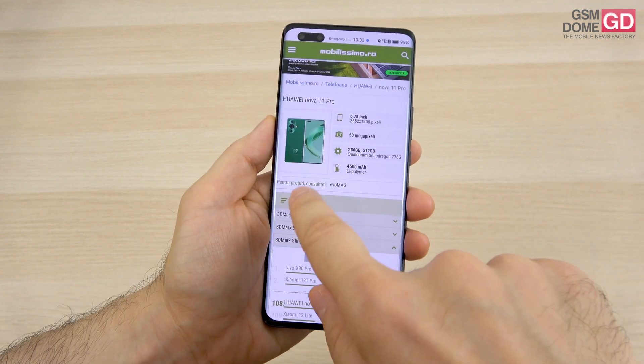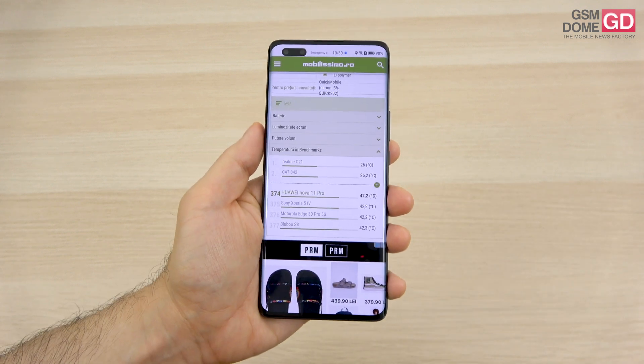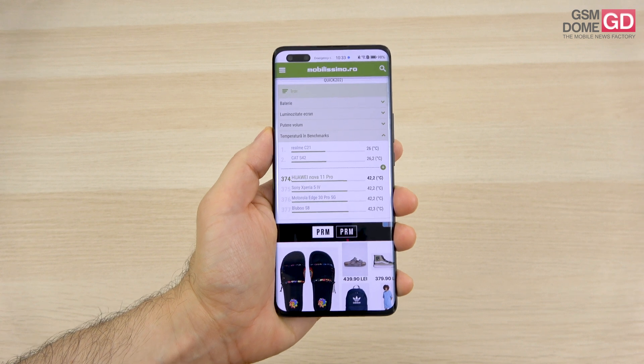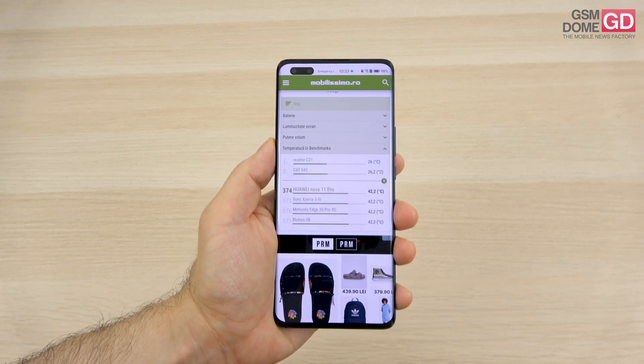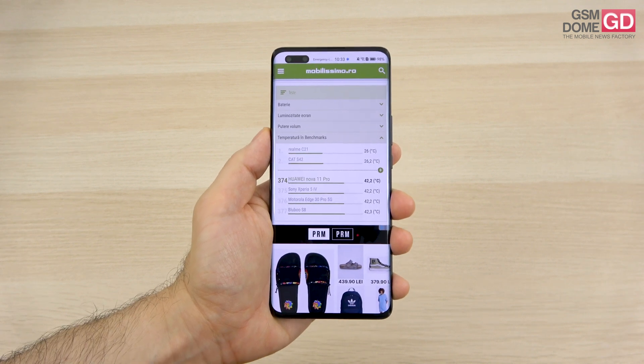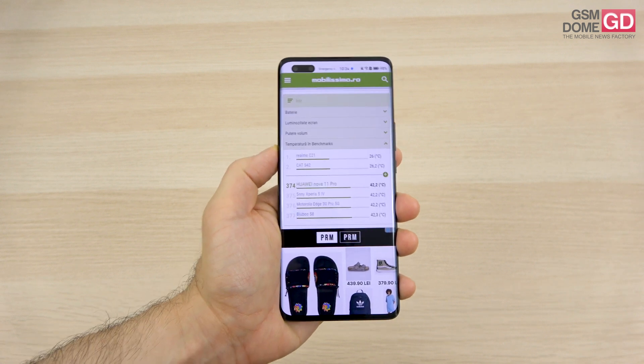On the temperature test, we achieved 42.2 degrees Celsius during benchmarks, which is a bit high but nothing we haven't seen before. In gaming, it stays at just 34.3 degrees Celsius after 15 minutes of play, which is reassuring.